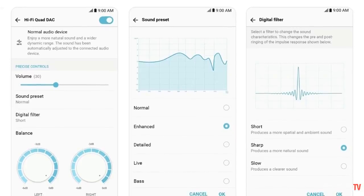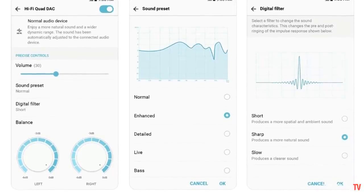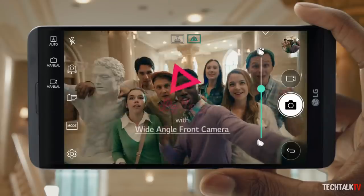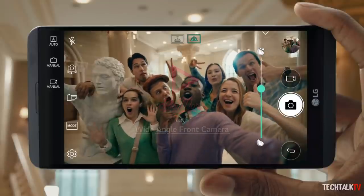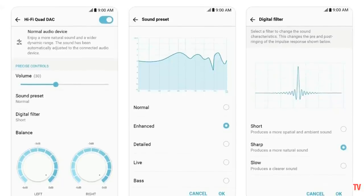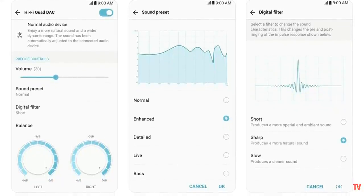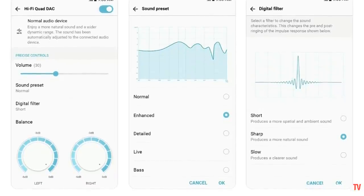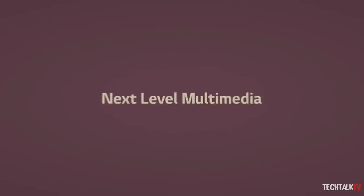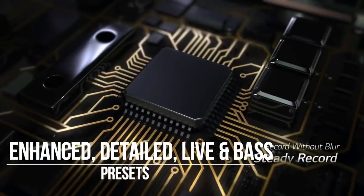LG has implemented a 32-bit advanced Hi-Fi Quad DAC technology in the V30, which provides two features that the V20 didn't include: digital filters and sound presets. Instead of specifically aiming for the truest real-life audio experience, LG says this time it is deliberately making the DAC more customizable. The digital filters will come in the form of four presets: enhanced, detail, live, and bass.